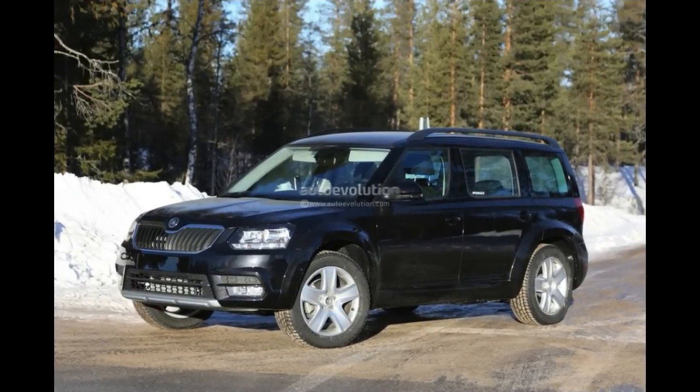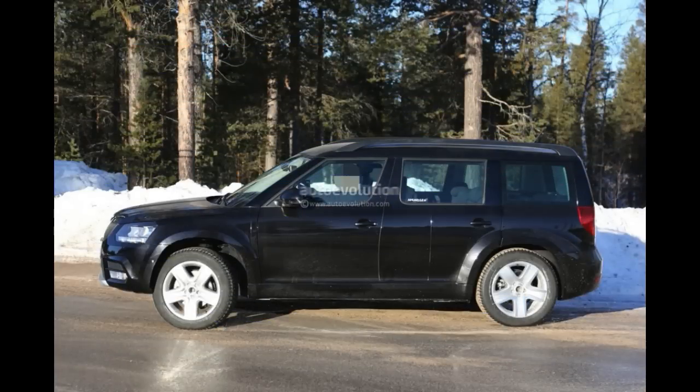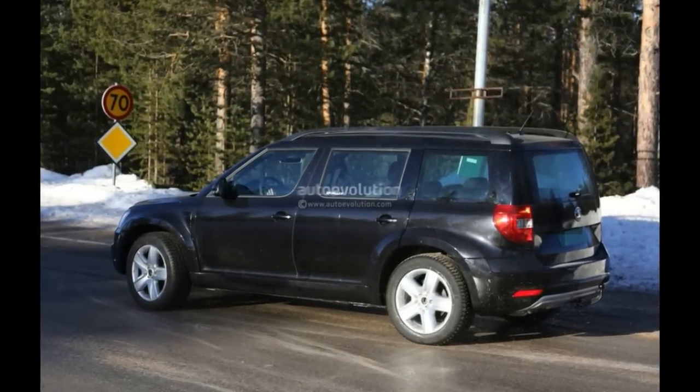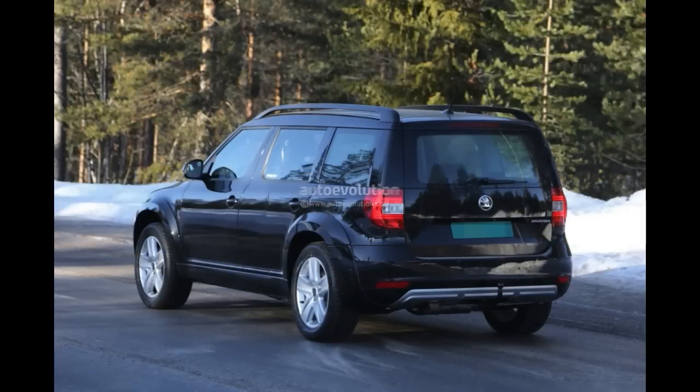We've seen the mules testing the future chassis for the Volkswagen-owned brand more than once, but now we just received a new set of photos of something different. In the adjacent spy shots, you can clearly see a Skoda Yeti out testing, posing as if nothing out of the ordinary is happening.